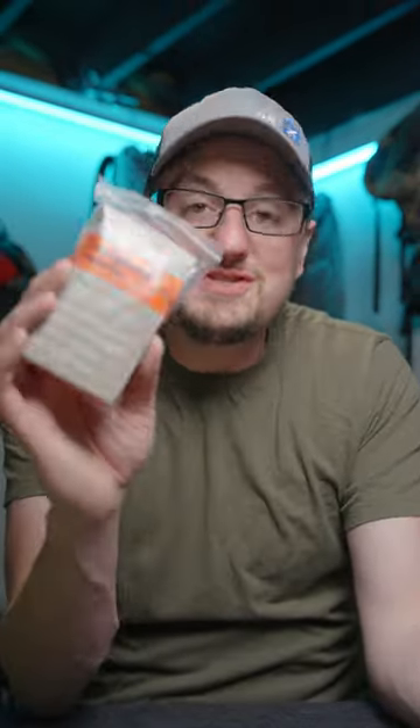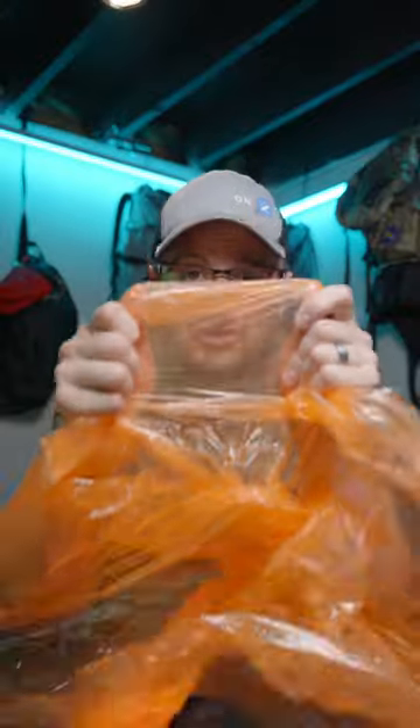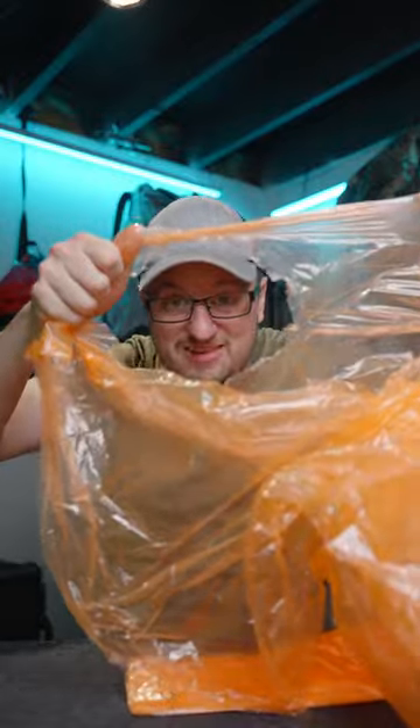This is way better than this. Let me explain. Emergency ponchos and space blankets are really great survival tools because they're thin, they're lightweight, and they're easy to stash in all of your gear. Here's the thing — most of these are way too thin to be useful and they tear really easily.